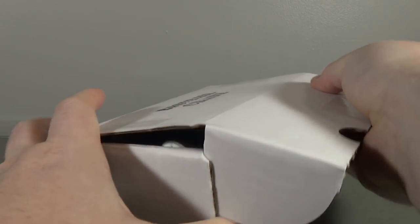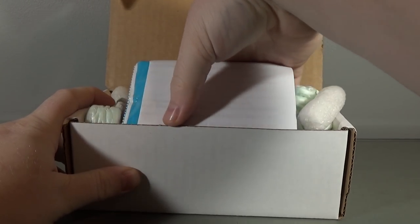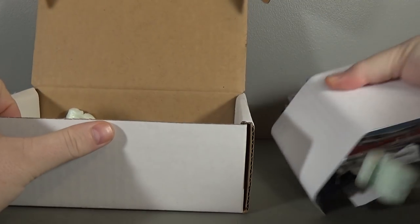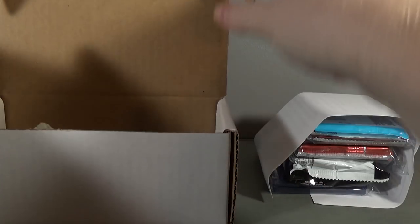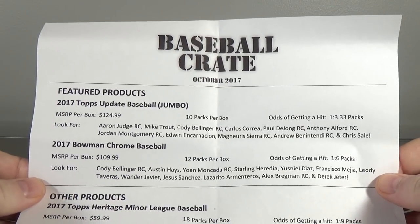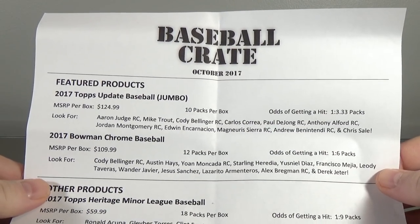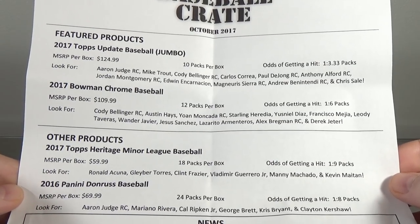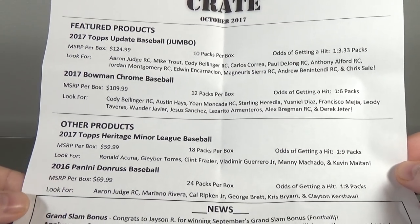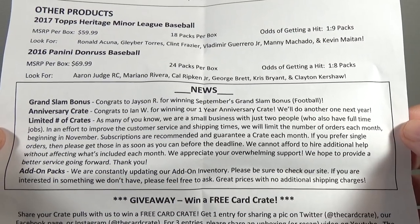A lot of nice stuff has been coming out of the card crates, so that's pretty cool. This thing's filled up. Jumbo. Each one comes with a layout of what's in it. Featured products are 2017 Topps Update Baseball Jumbo and 2017 Bowman Chrome Baseball. Other products: 2017 Topps Heritage Minor League Baseball and 2016 Panini Donruss Baseball. 30 plus 5 shipping, so 35 bucks. Each crate has a bonus and some supplies.